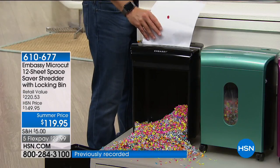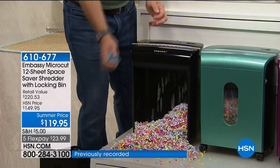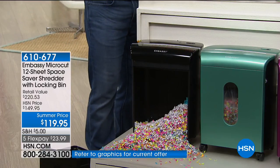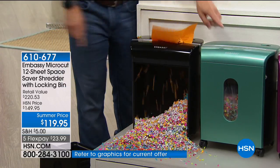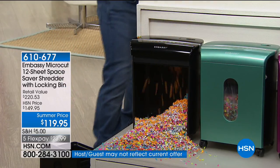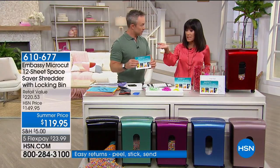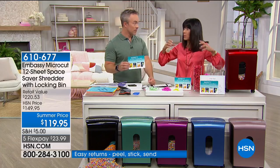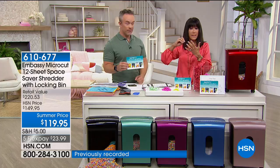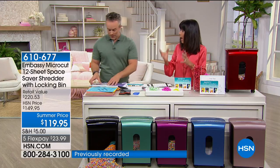My old shredder — when you put too many pages in, it would just stop working. That's why you want this in the office, and that's why you get a color too: leave it out, the more you leave it out you're going to use it. And I think the important point is if you even look at flex pay at $23.99 — if someone steals your identity it can take months and months and a fortune, hiring an attorney to try to get you out of it.